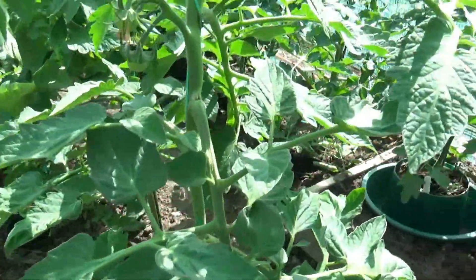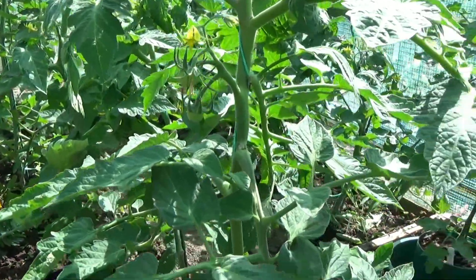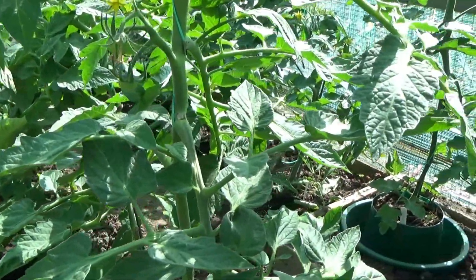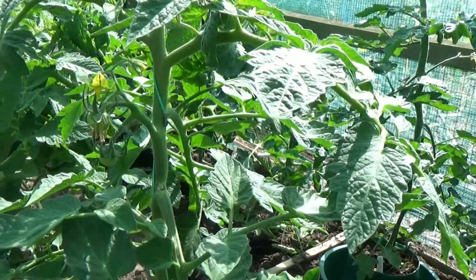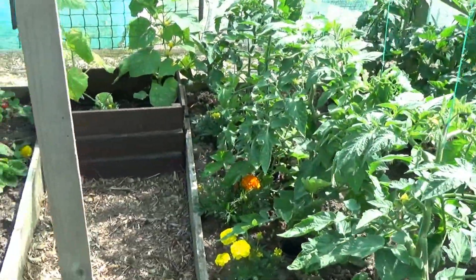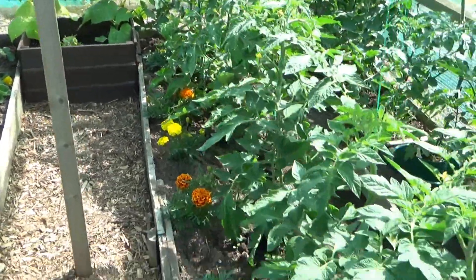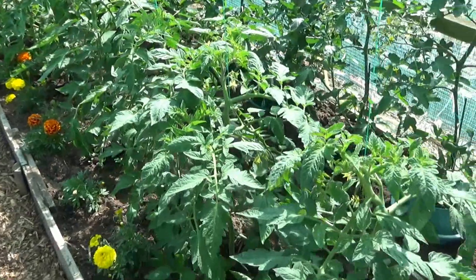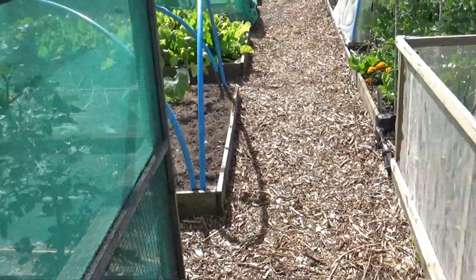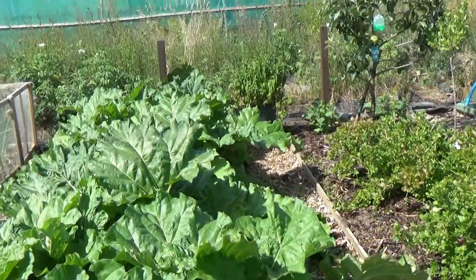These are the Crimson Crush and we have got tomatoes growing on those which is great. Over on the front where the courgettes are, that's also got Crimson Crush.